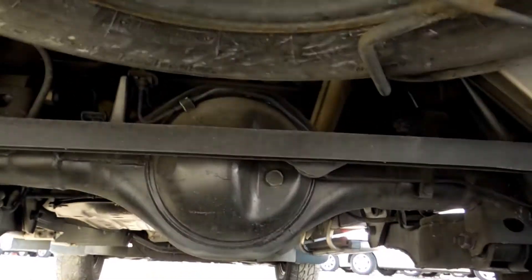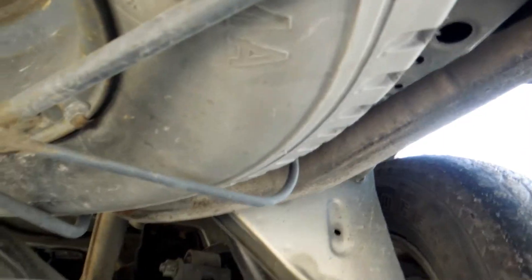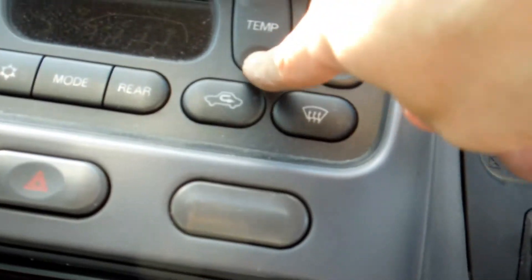And at last, we'll have a look at the underneath to show you that there is absolutely no rust whatsoever on this vehicle. The air conditioning works — it's very cold. Everything is all sweet.